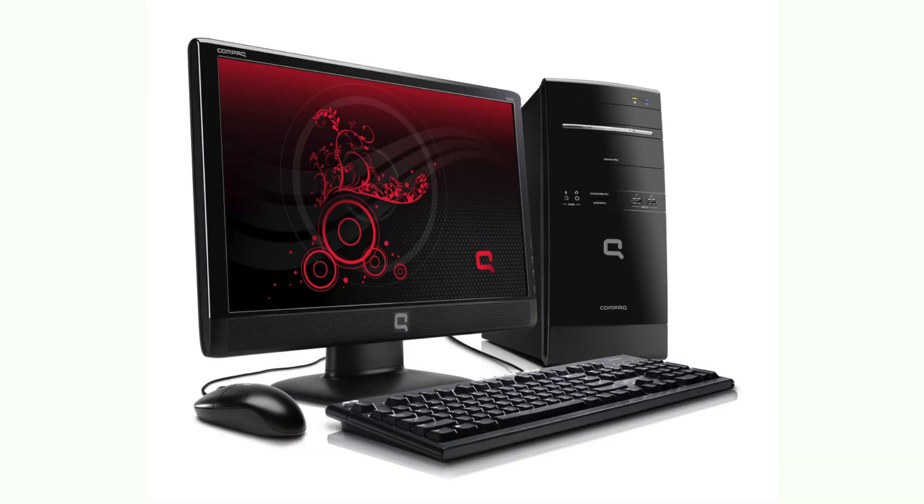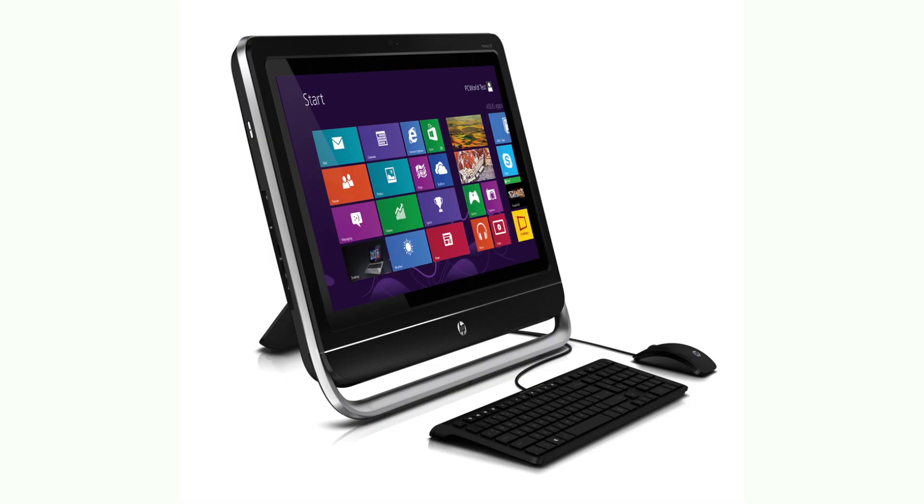Hey guys, it's Dave from Computing Forever and I'm standing in for Mr. Bruce Frugal Tech Nailer today, where we are having a little collaborative debate on which is better: a conventional tower-based desktop PC with an external monitor — the old school computers, a normal desktop PC like this one — or an all-in-one desktop machine like the one that's behind me. I'm not specifically citing an iMac here; it could be any type of all-in-one from Acer, Lenovo, Toshiba, or whoever.